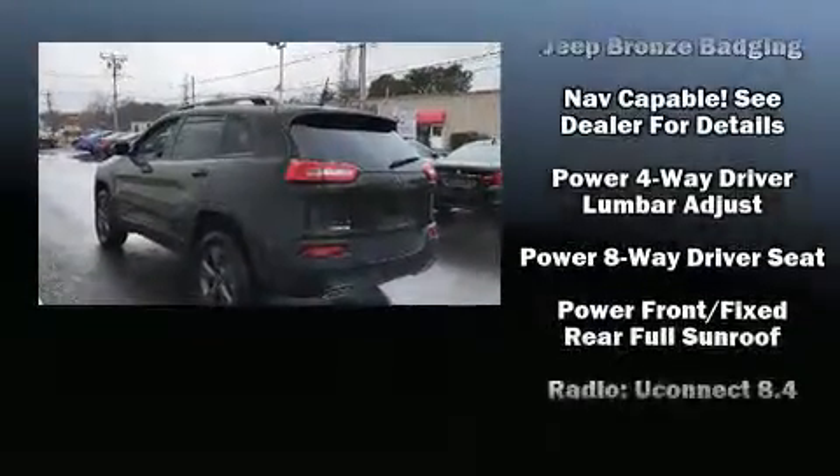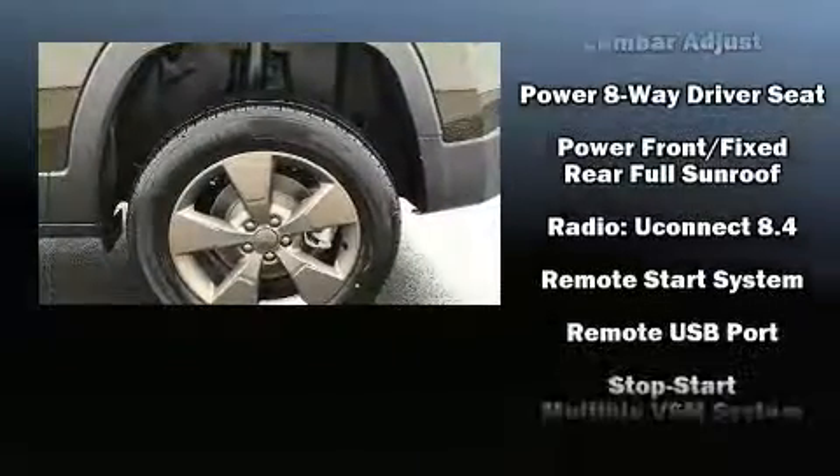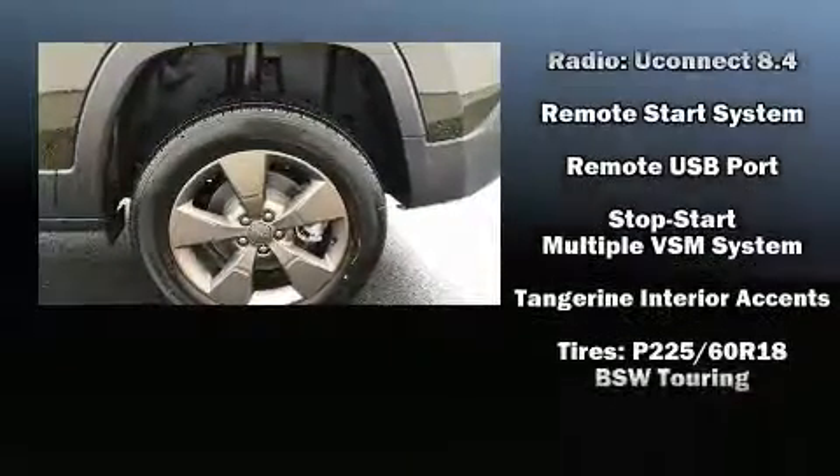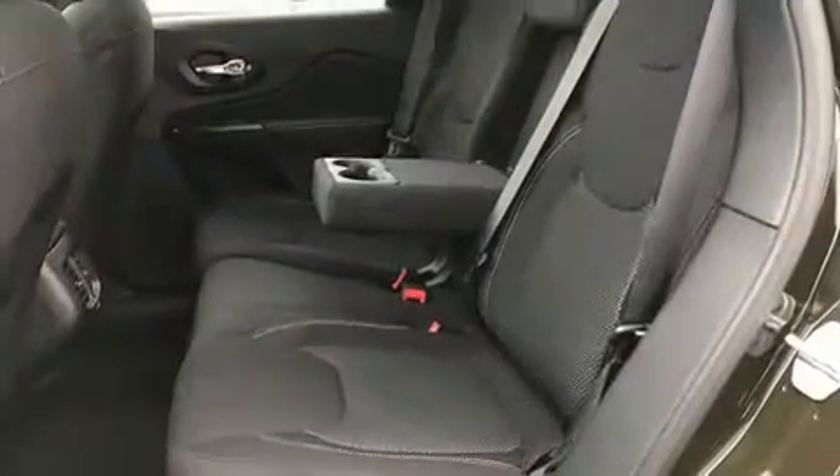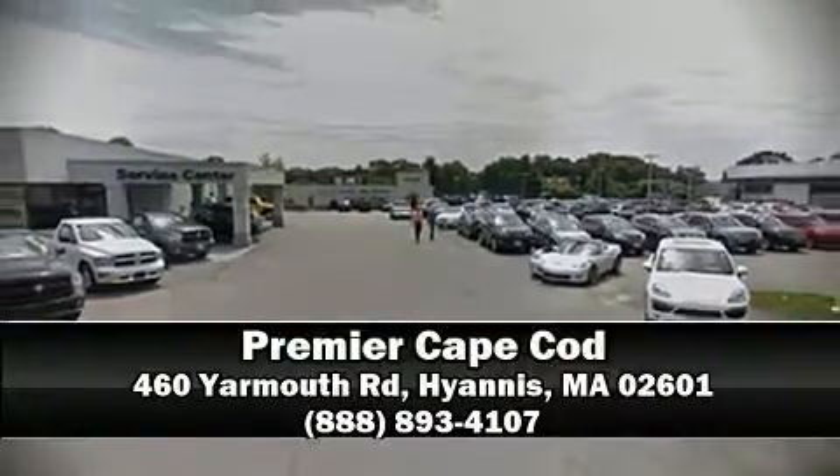Safety features also include front and rear side impact airbags, traction control, brake assist, anti-whiplash front head restraint, a panic alarm, an emergency communication system, and four-wheel disc brakes with ABS. Please don't hesitate to give us a call.